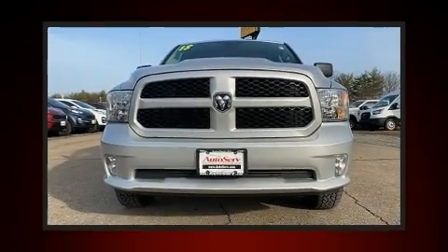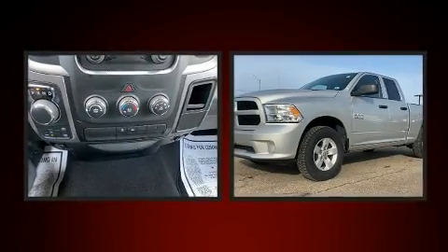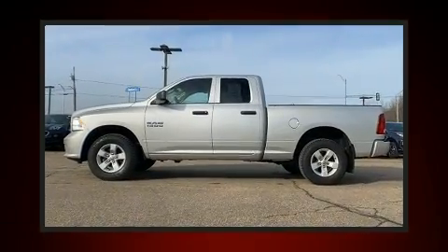Get excited about the 2018 Ram 1500. This model accommodates six passengers comfortably and provides features such as variably intermittent wipers, a rear step bumper, a front bench seat, a bed liner, and cruise control.